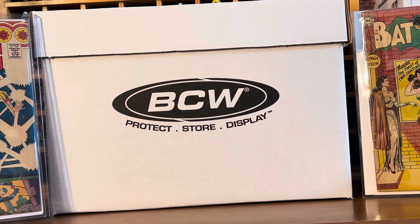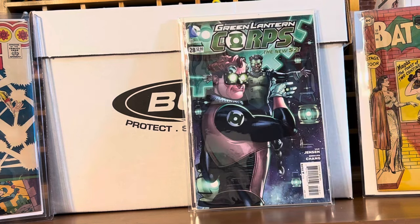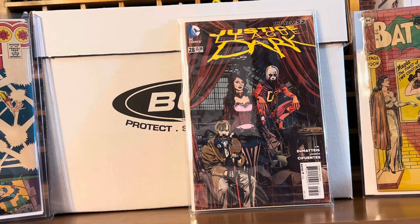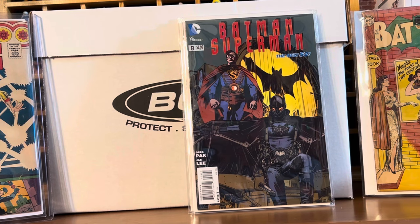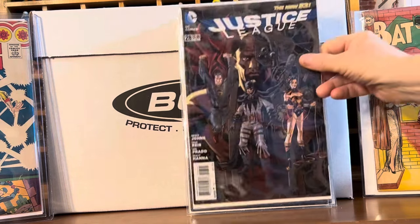I went to a different flea market a couple of weekends ago and found some insane dollar books — ratio variants for a buck a piece. We got Nightwing number 28, either a 1-in-20 or 1-in-25 Steampunk cover. Green Lantern Corps 28. Justice League Dark number 28. I was hoping to find the Wonder Woman one or the Batgirl one — those I would have really loved. But we got Batman Superman number 8, Steampunk Flash 28, Superman 28, and Justice League 28.